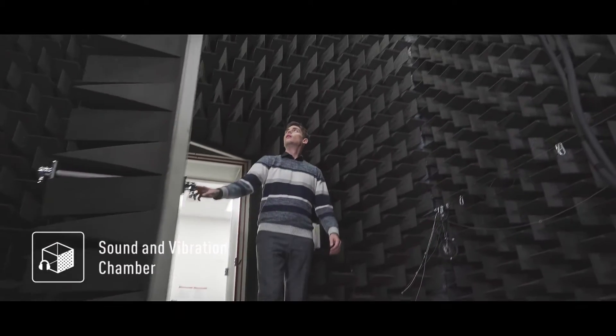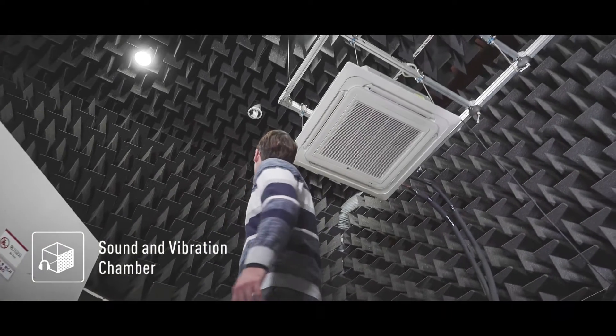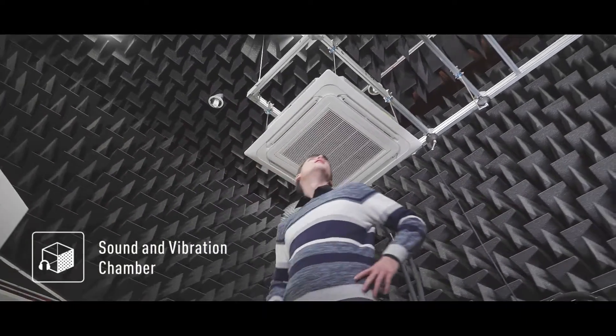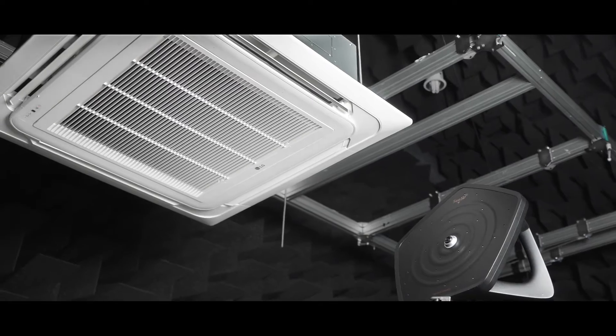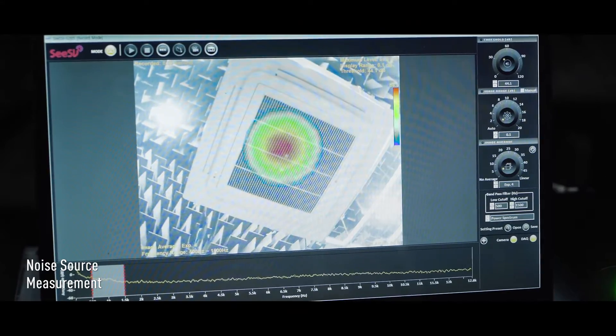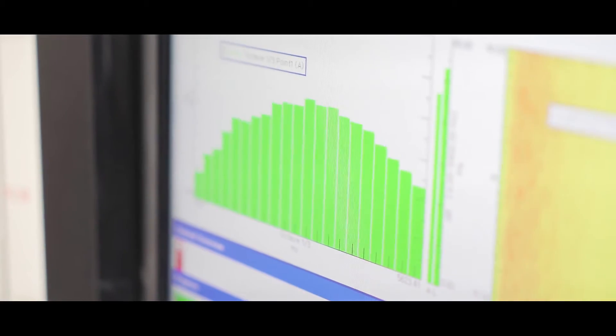As soon as I entered the sound and vibration chamber, it was so quiet that I felt almost as if I had lost my hearing. In this space, I saw a special type of camera that allows researchers to precisely locate the source of sound using their eyes. Researchers here test the location and intensity of sound in order to reduce sound emission.